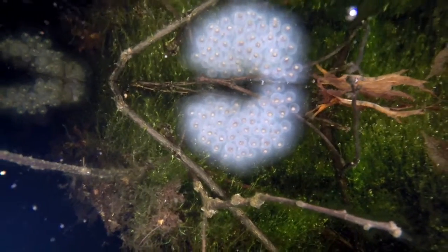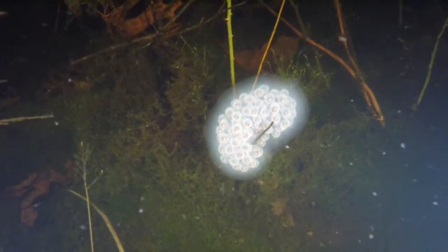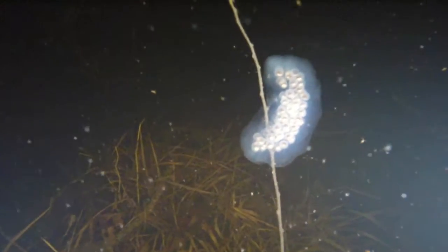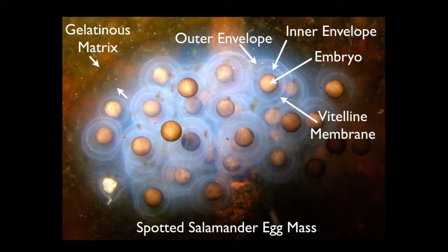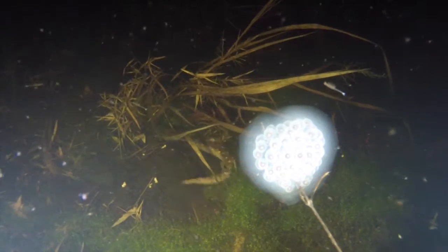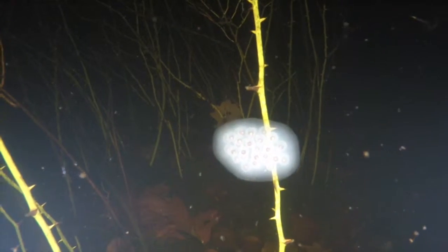Female spotted salamanders deposit their eggs on twigs, branches, grasses, or even directly on the pool bottom. Most egg masses contain between 20 and 200 eggs. At the center of each egg is a brown to black embryo, which is surrounded by two white layers or envelopes. Around the outside of the entire egg mass is a clear to white gelatinous layer. It typically takes around three to four weeks for these eggs to hatch.